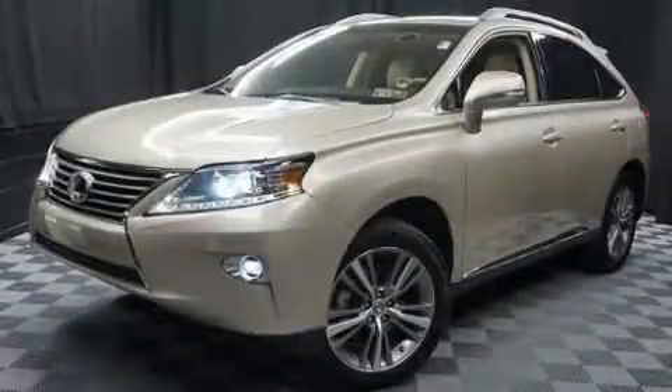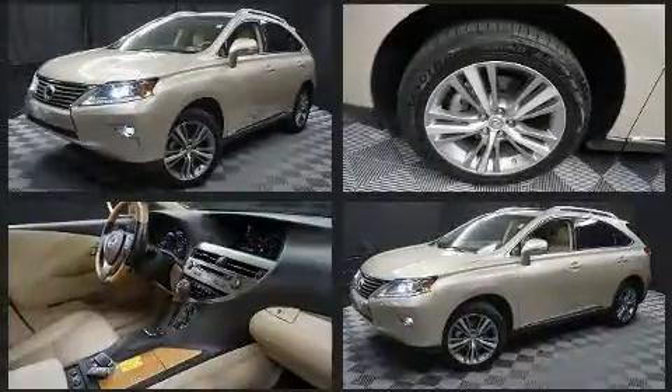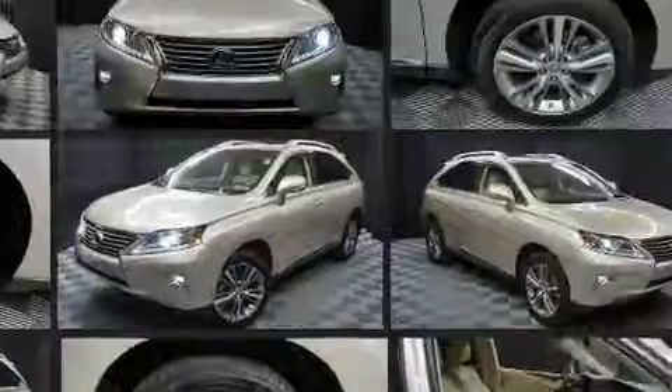Come test drive this 2015 Lexus RX 450h. With less than 30,000 miles on the odometer, this four-door sport utility vehicle prioritizes comfort, safety, and convenience.